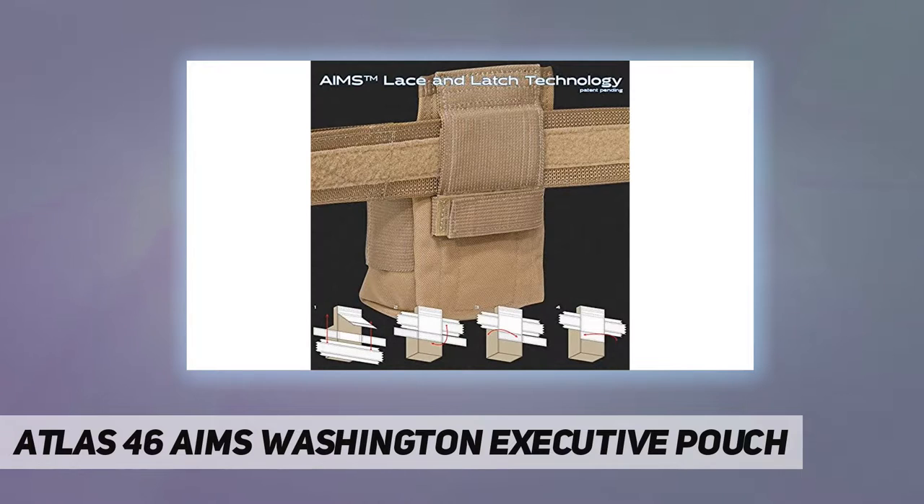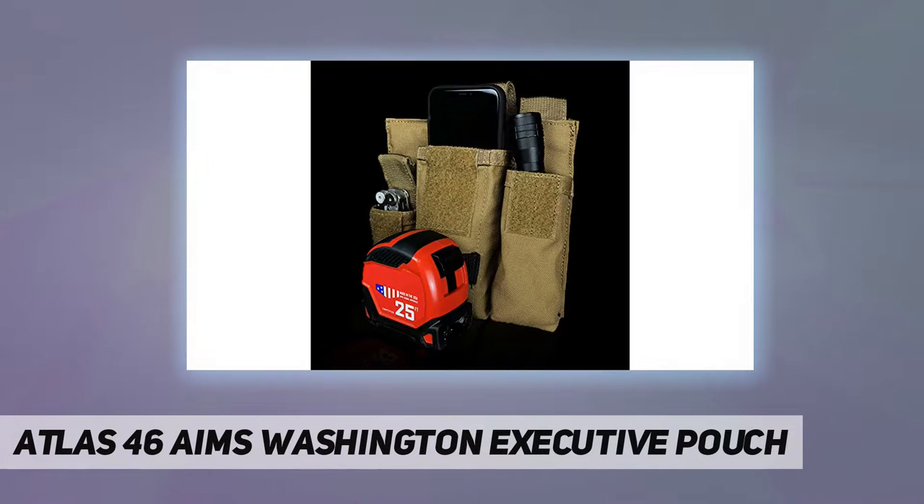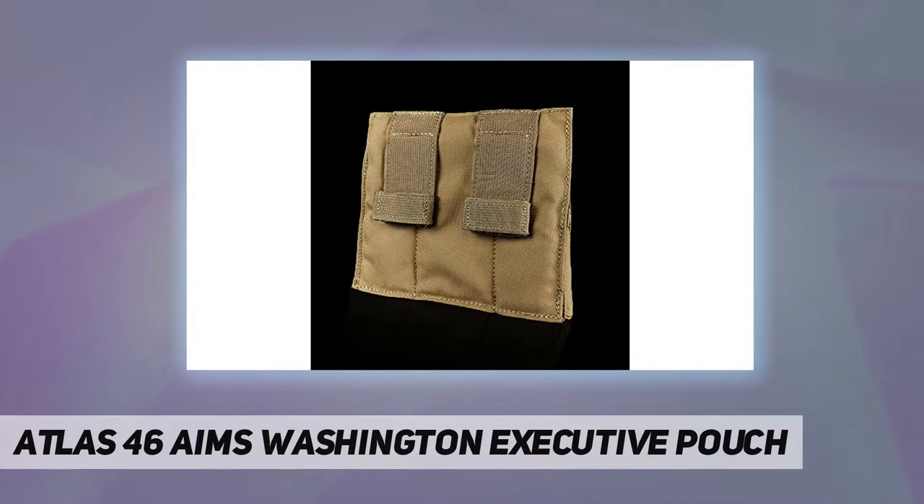Dimensions: 6.5 inches by 7.5 inches. Lifetime guarantee — Atlas 46 guarantees all of their products to last for life. If you have any problem, they will repair or replace the product.